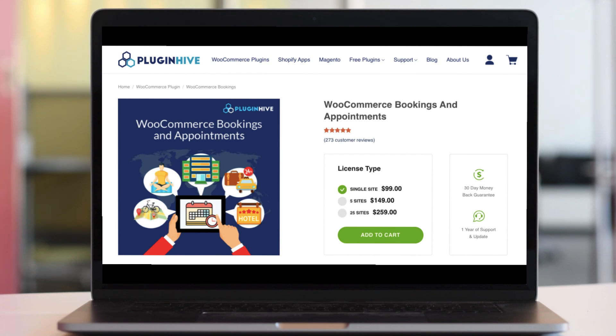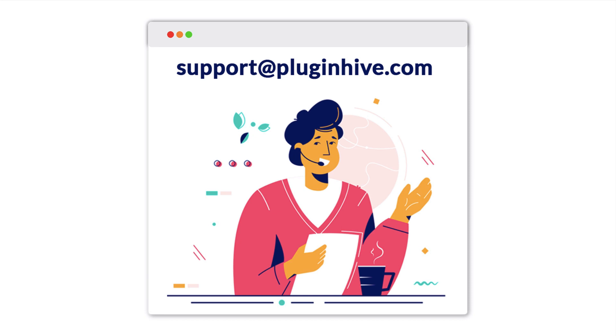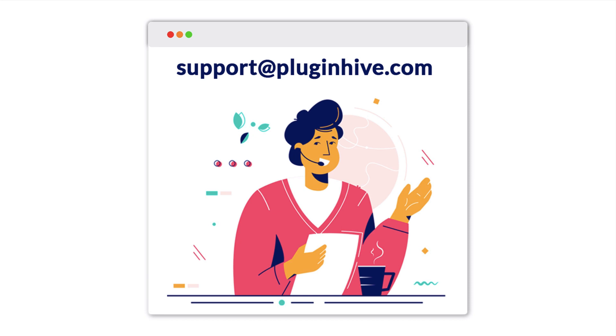So what are you waiting for? Buy WooCommerce bookings today, or contact us at support@PluginHive.com.